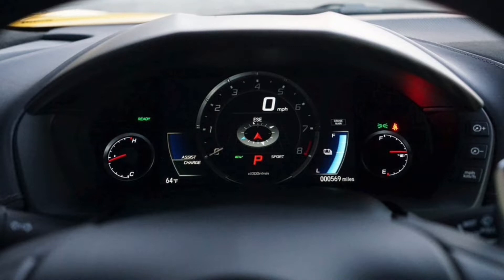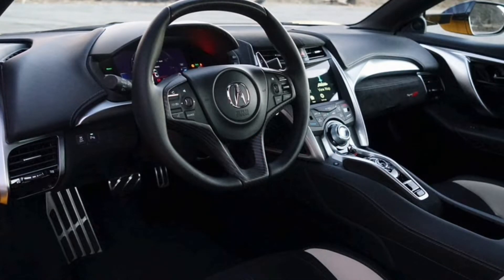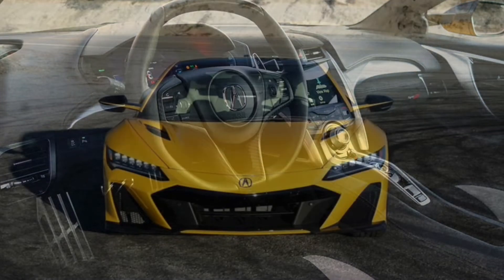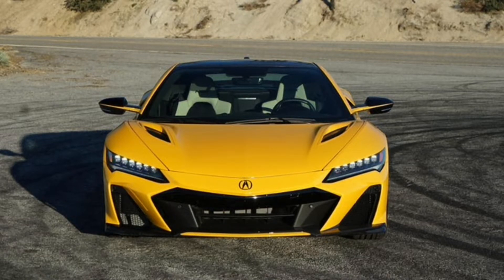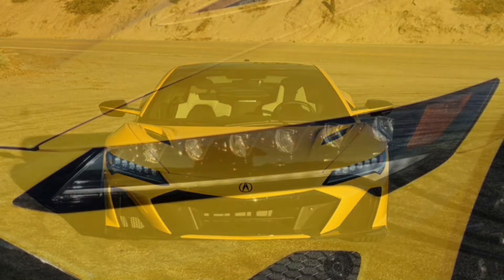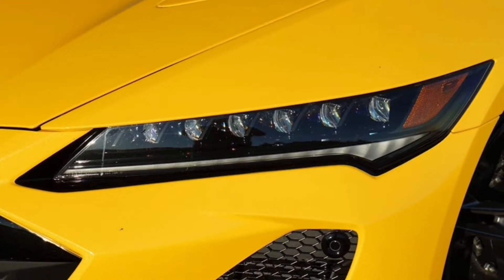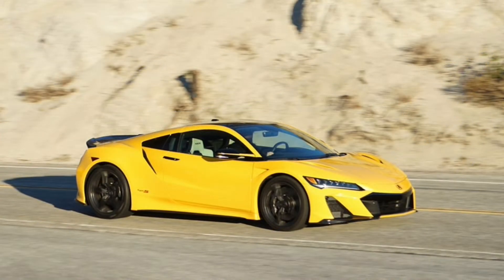The NSX's mechanical bits haven't changed either, but that's okay. Power still comes from a combination of a twin-turbo 3.5-liter V6 and a trio of electric motors — two mounted at the front axle and a third wedged between the engine and 9-speed dual-clutch transmission. For Type S duty, the turbochargers produce 6% more boost pressure, and the injectors blast 25% more fuel into the cylinders. As a result, the engine's overall power output rises from 500 horsepower and 406 pound-feet of torque to 520 horsepower and 442 pound-feet in the Type S. The small lithium-ion battery has 20% more usable capacity, which not only increases oomph, but allows the NSX to run under fully electric power for longer periods of time — enough to get out of your neighborhood.